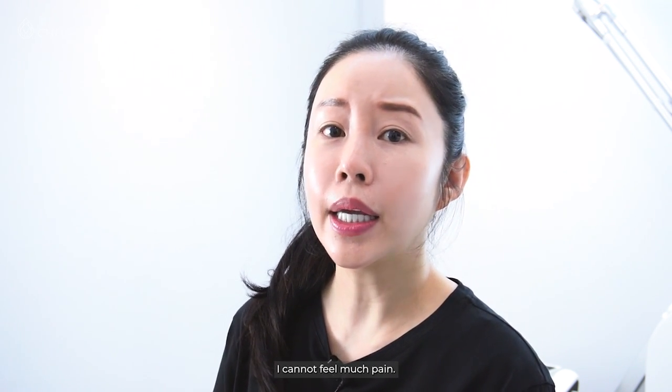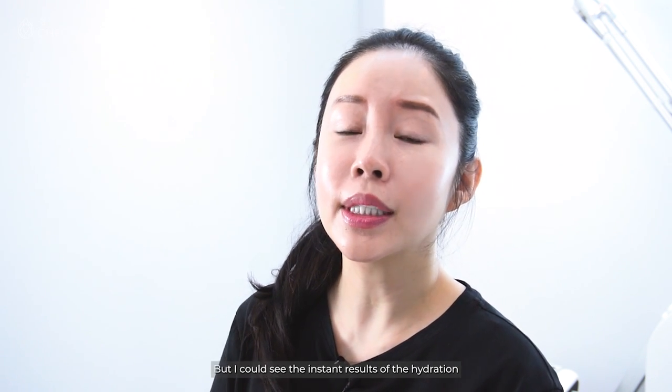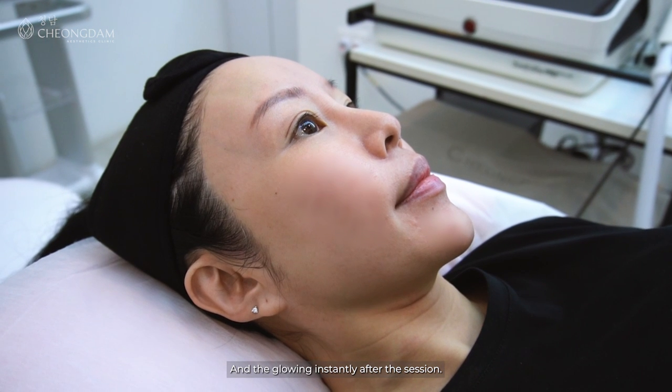Hi everyone, I just did my yellow laser session with Dr. Collin. I could not feel much pain — the pain was very minimal. It was more like an ache. But I could see the instant results of the hydration and the glowing instantly after the session.